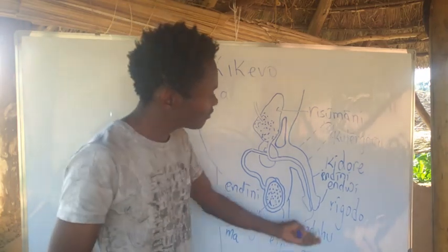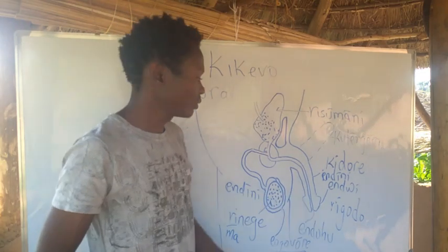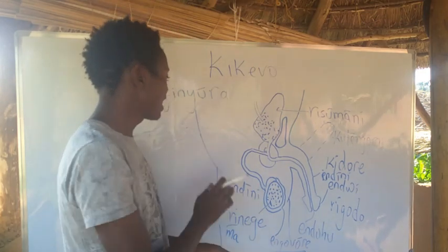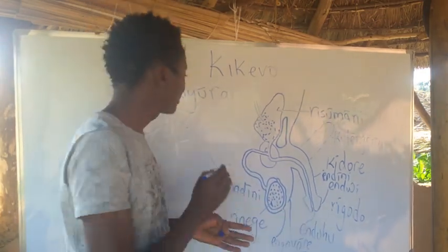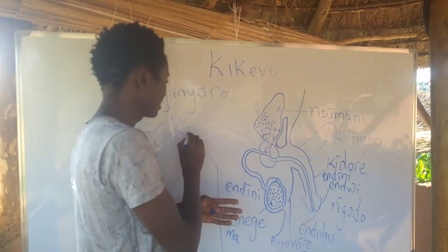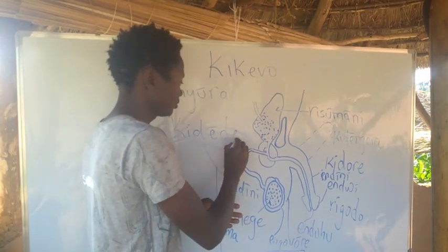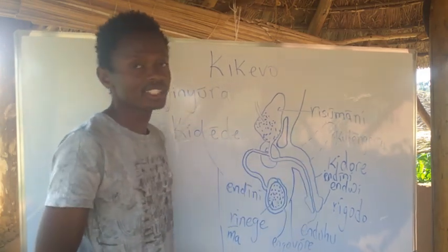The common name for a penis whether circumcised or not is known as Kidede — circumcised or not, it is known as Kidede.